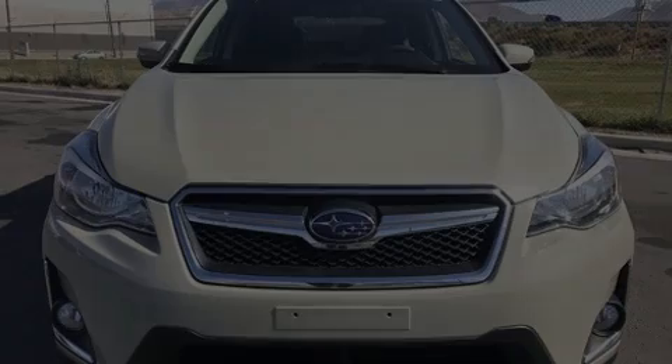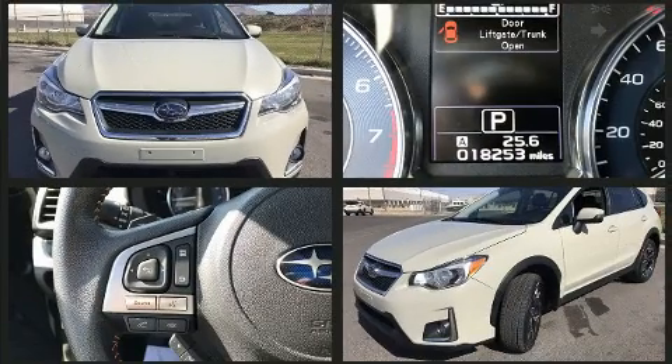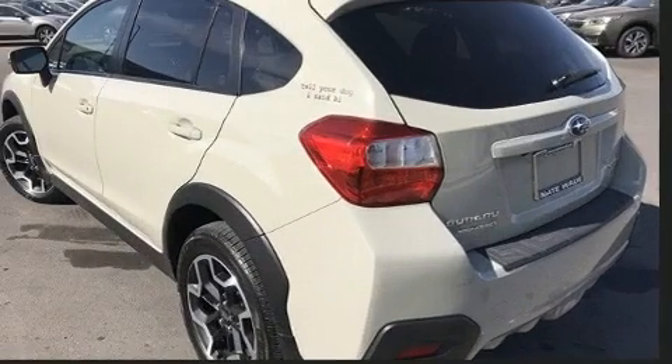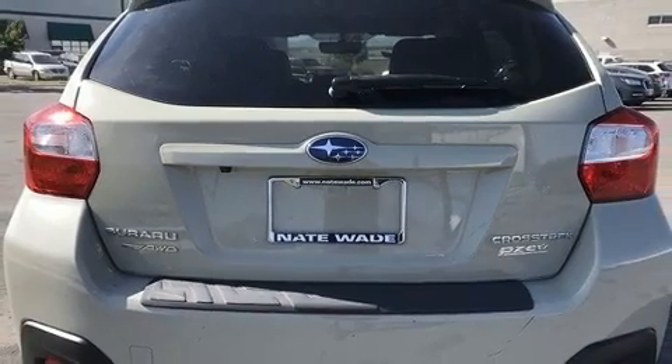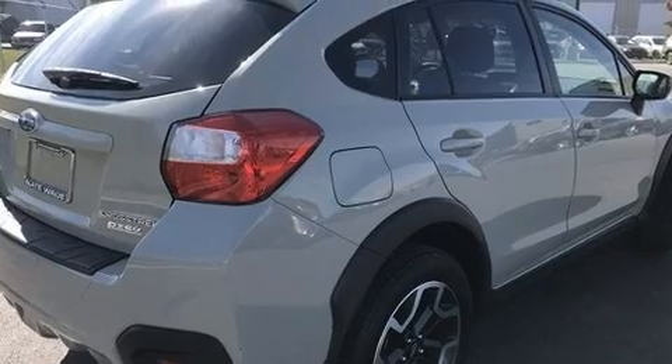Introducing the 2017 Subaru XV Crosstrek with less than 20,000 miles on the odometer. This four-door sport utility vehicle prioritizes comfort, safety, and convenience. Smooth gear shifts are achieved thanks to the two-liter four-cylinder engine, and for added security, dynamic stability control supplements the drivetrain. A wealth of standard features mean that you no longer have to sacrifice.